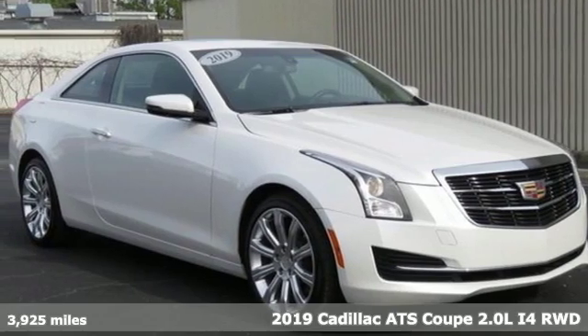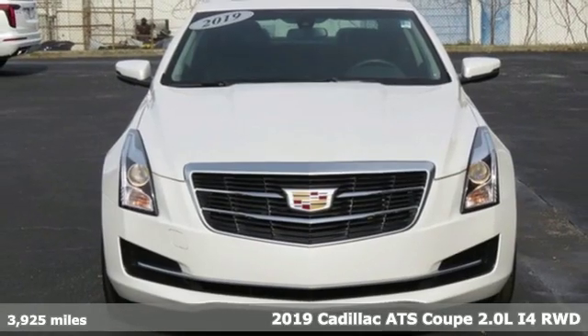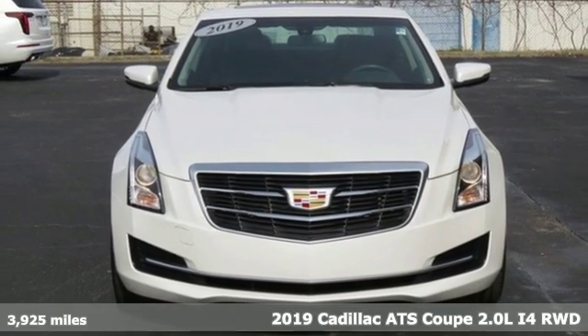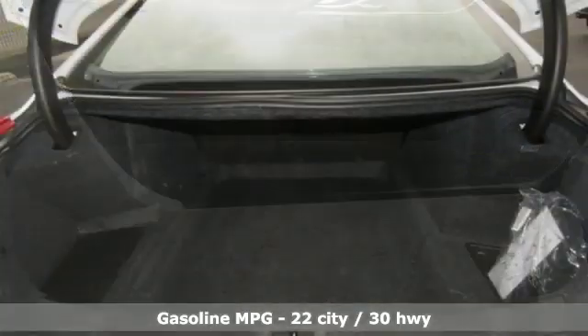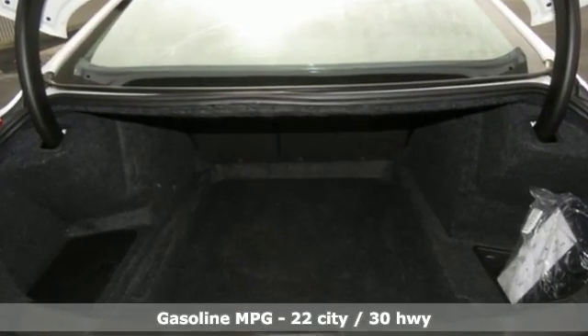Here's a 2019 Cadillac ATS Coupe. With its masterful blend of power, handling and luxury, this ATS Coupe was built for the enthusiastic driver. Plus, it offers an exciting list of features.